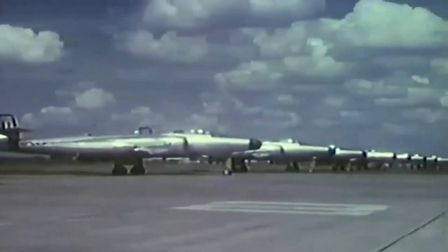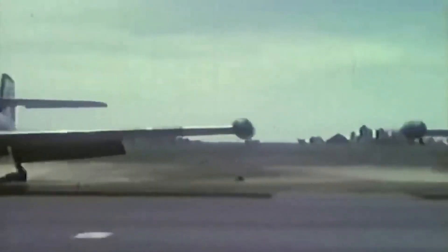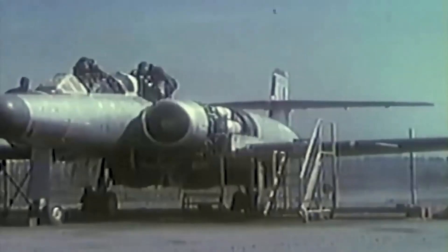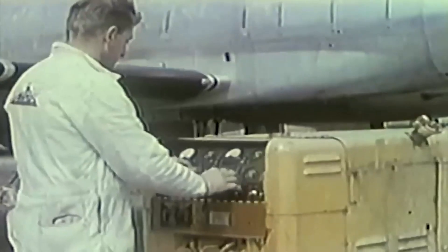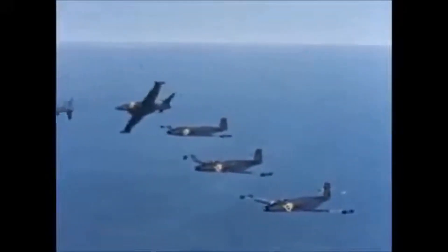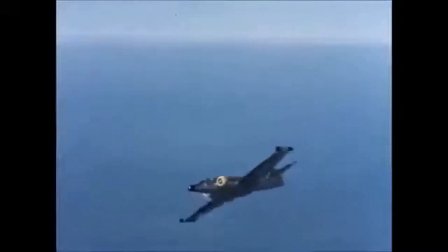In conclusion, the Avro Canada CF-100 Canuck was a remarkable aircraft that played a vital role in Canadian military history. Its advanced technology, twin-engine design, and powerful radar and avionics systems made it a formidable interceptor aircraft that could operate in all weather conditions. Today, the CF-100 is remembered as one of the most important aircraft in Canadian aviation history, and its legacy continues to inspire aviation enthusiasts and historians around the world.